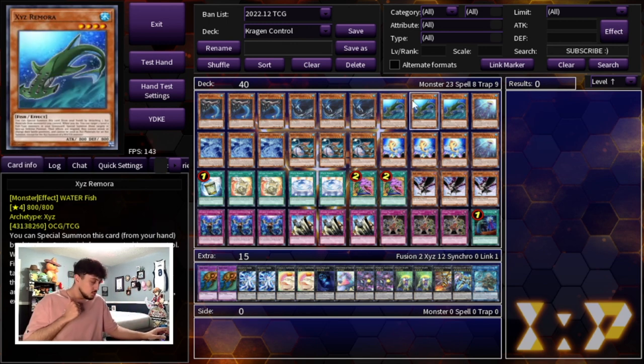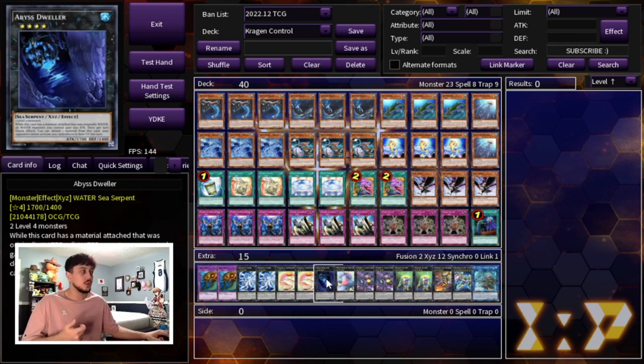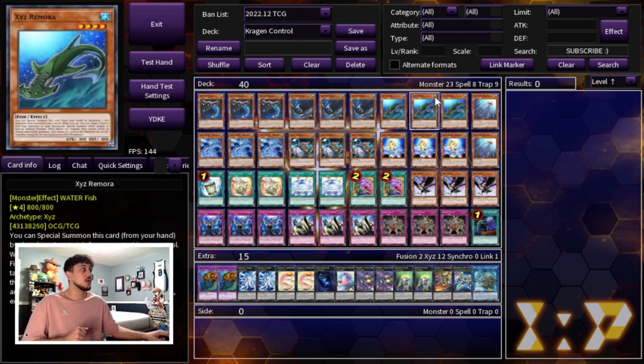We're playing three Ixies Remora. This card is just so insane in this deck — there are so many ways it makes this deck absolutely broken. You have to play three Ixies Remora. It helps you get into your Stealth Kragen, helps you get into your Dweller and your second Bahamut Shark so you can make double Toad. It's just so powerful, that's why you've got to play three Ixies Remora.